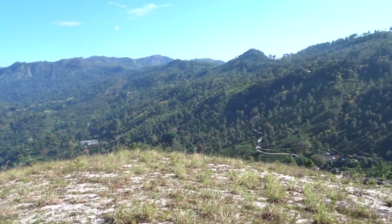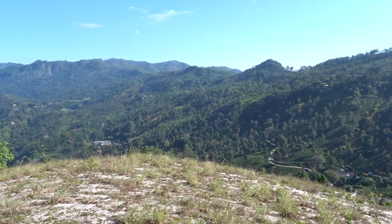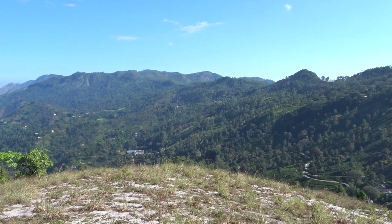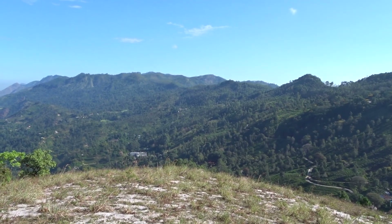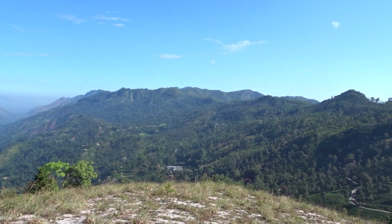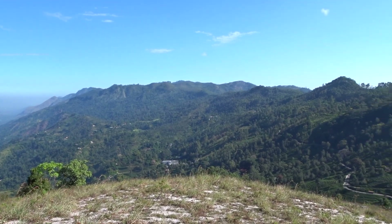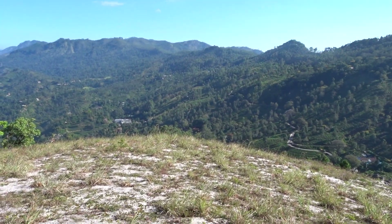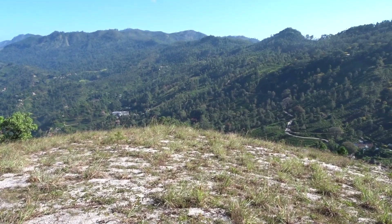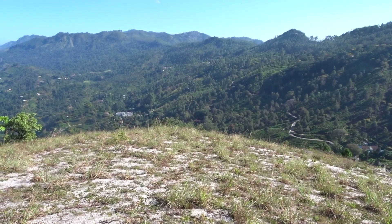We are on top of the first peak that I showed you in the first video. From here you get about a nice 210-degree view — don't ask me how I measured it though. This is the area where we started climbing, and if you look in the picture right in the middle, you can probably make out the Madol Sima road, and there is that tea factory.